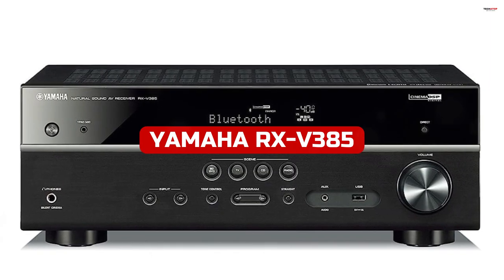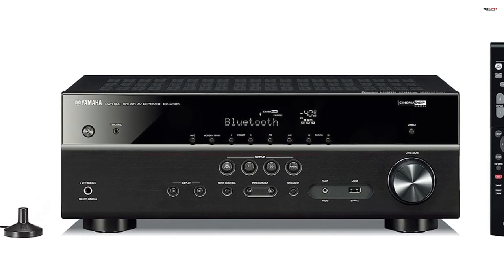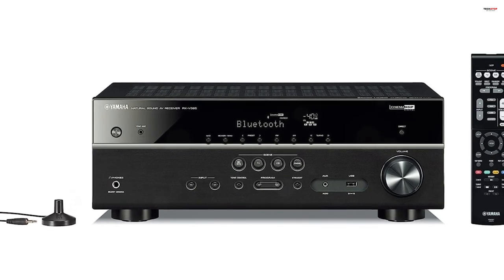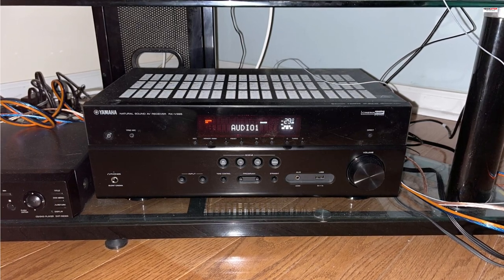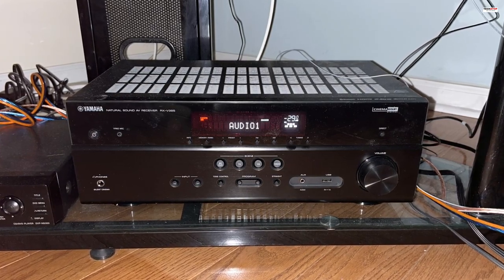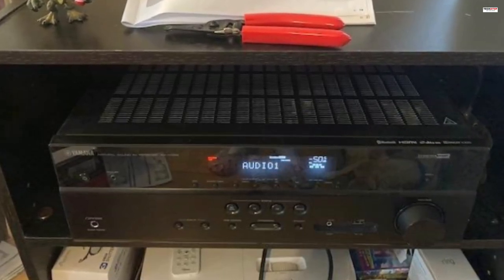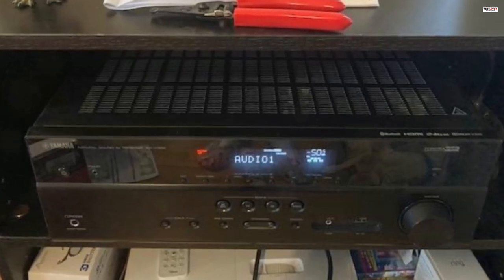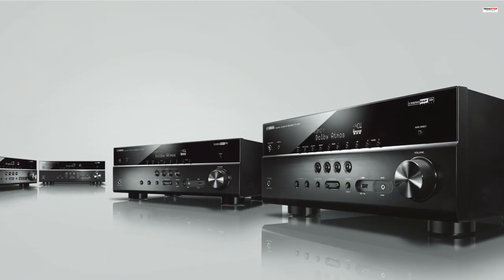Number 1. The Yamaha RX-V385 5.1 Channel AV Receiver is a feature-packed home theater device that brings the best technologies to your living room at an affordable price. With its powerful surround sound capabilities, Bluetooth connectivity, and support for 4K Ultra HD, HDR10, and Dolby Vision, this AV receiver offers a high-quality audio and video experience. One of the standout features of the RX-V385 is its 5.1-channel powerful surround sound.